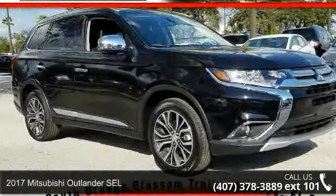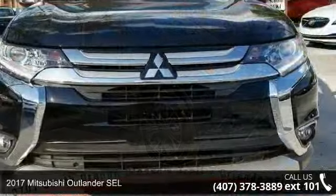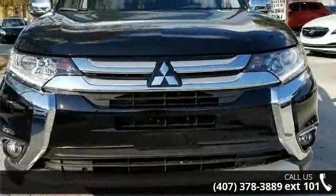Arrive in style with this 2017 Mitsubishi Outlander SEL. If you are looking for an automobile with great features, look no further.